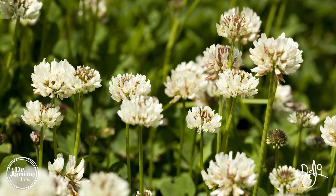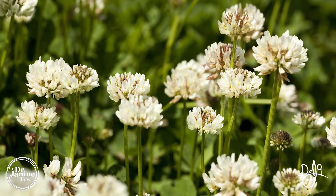Its technical term is Trifolium repens, and other names include shamrock, white shamrock, and white clover.